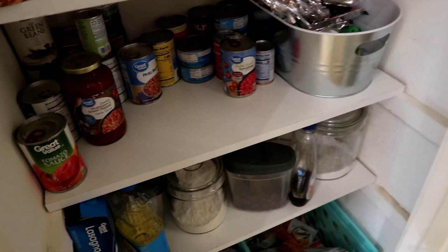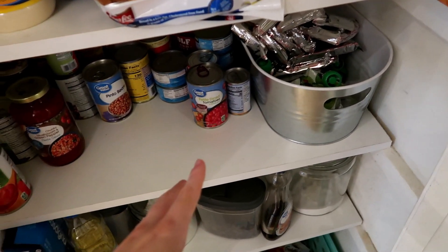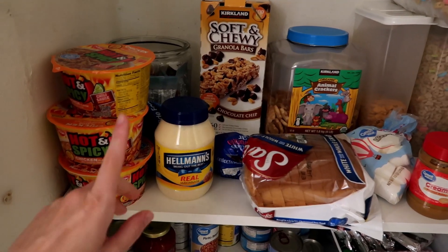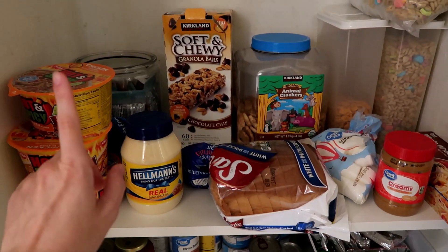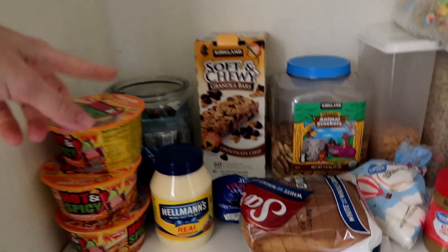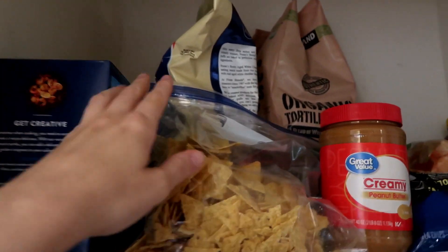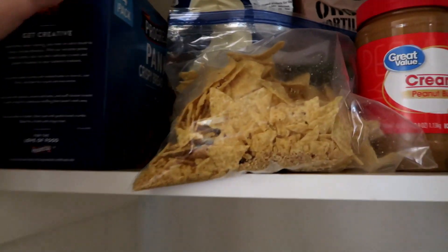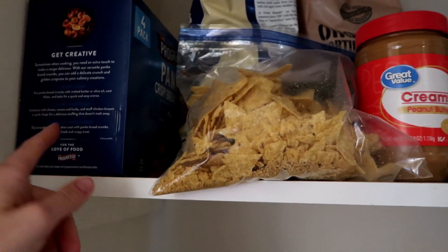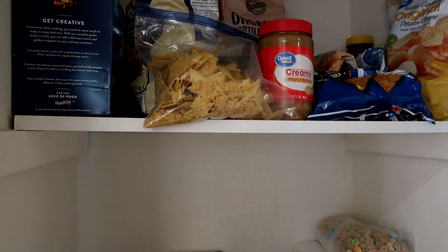We've got a bunch of Pop-Tarts — Matt and Connor went camping a while ago and bought them for the trip, so those just ended up here. There's some applesauce, my spicy noodle bowls for lunch, some bread, mayonnaise, granola bars, cereal, more goldfish, animal crackers, trail mix, and a ton of chips — potato chips, tortilla chips from Costco, and Pirates Booty. I also got panko bread crumbs from Costco — like $2.47 for 10 pounds — and peanut butter on sale for $2.46 for a two-pound jar.